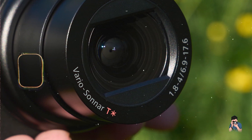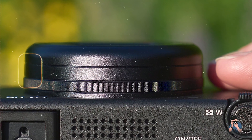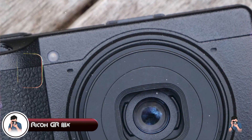Durability: while primarily designed for indoor and moderate outdoor use, the ZV-1 features a durable build that withstands regular handling and occasional outdoor shooting conditions. Coming in at number 3 is the Ricoh GR IIIx.